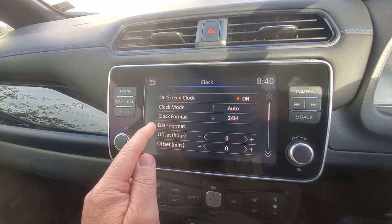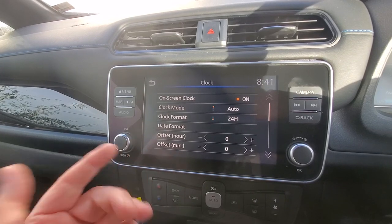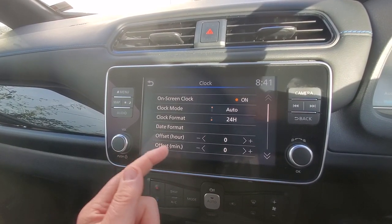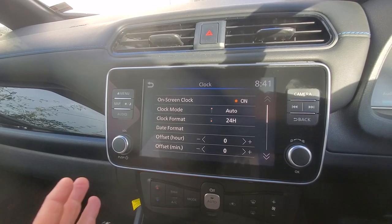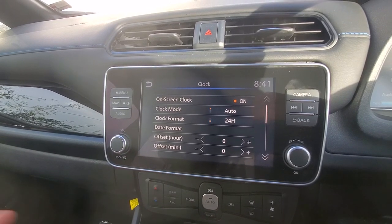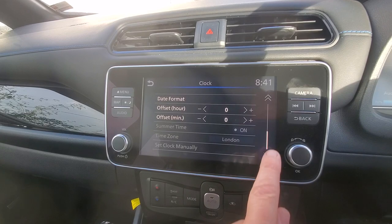We'll get to clock mode and clock format in a minute. Date format, and you've got offset hours here — you might want to set that manually. There are some places in the world that have half-hour time zones; Newfoundland I believe is one. But anyway, that's not a problem here in the UK.